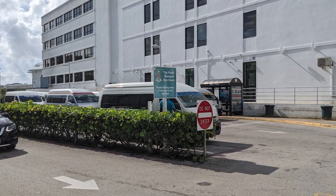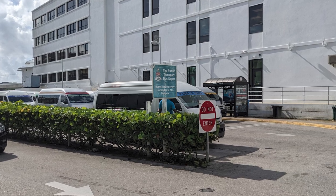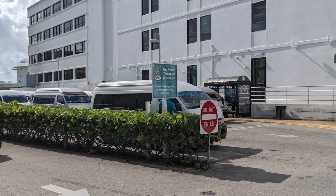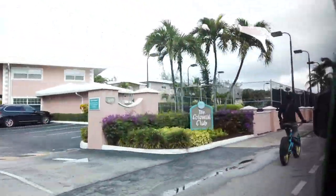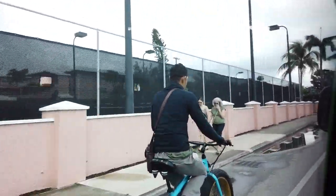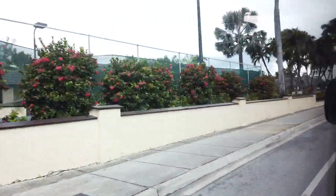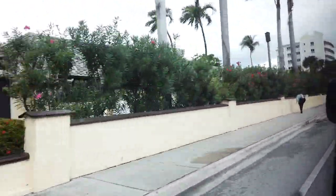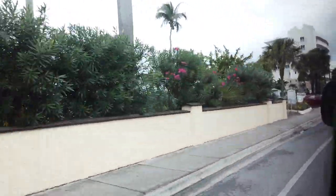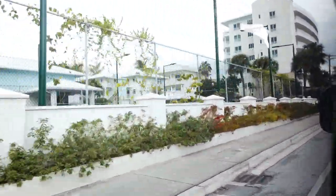Buses at the depot left roughly every 5 minutes and cost $2.50 per person each way. With a very short wait, we were soon on our way to the Cayman Turtle Center about 10 minutes after stepping foot on the island. It's worth noting that we paid for everything on the island in U.S. currency, which is accepted everywhere as part of the Cayman Islands' dual currency economy.